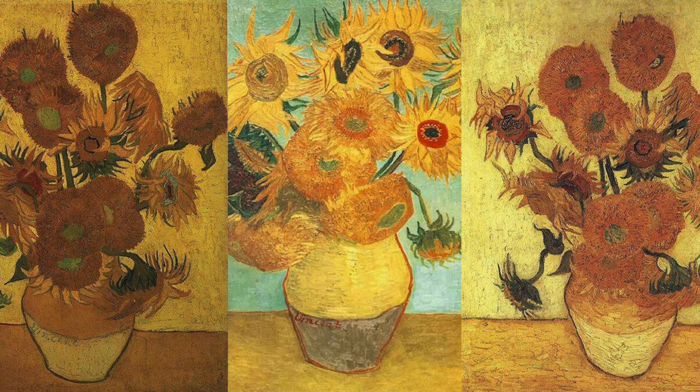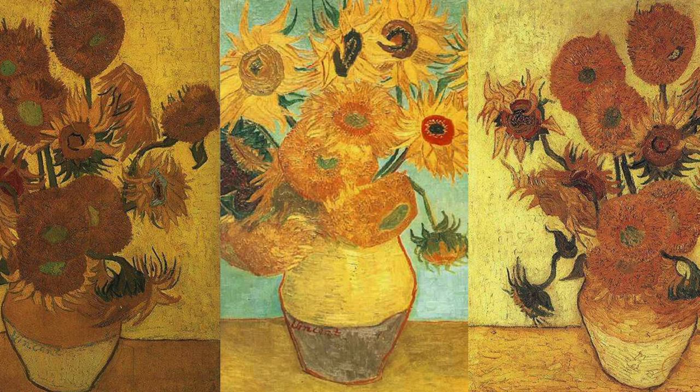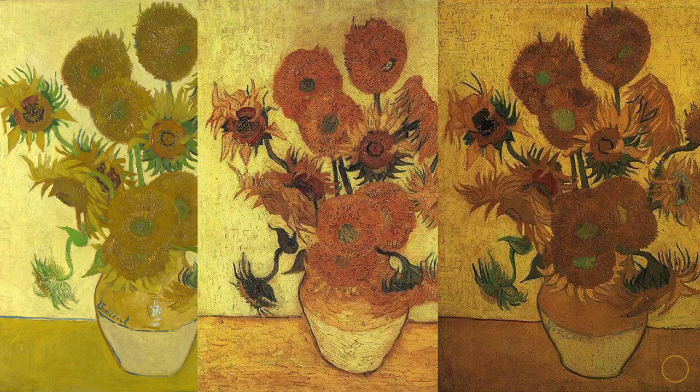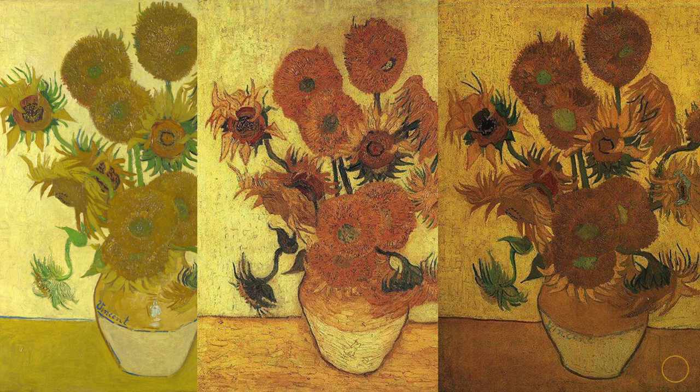The only good thing that came out of this visit was that Vincent got validation from another artist about the sunflowers he made in August. This sparked his eagerness to create three more repetitions of the series in January, after Gauguin's devastating departure.